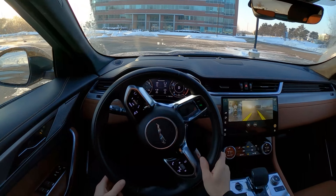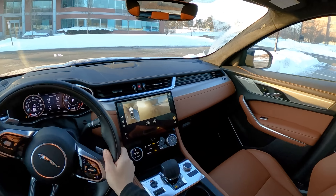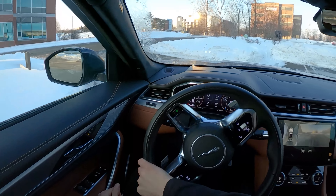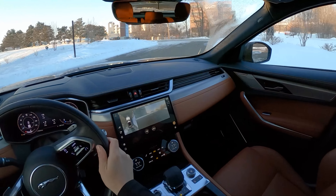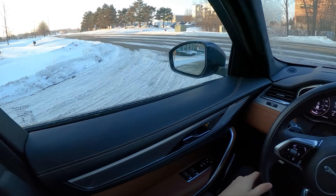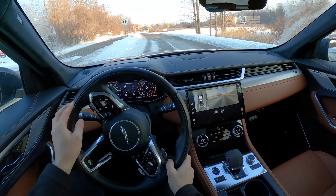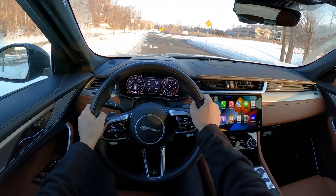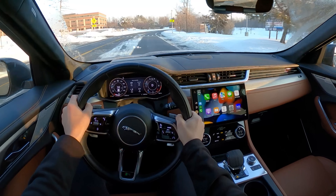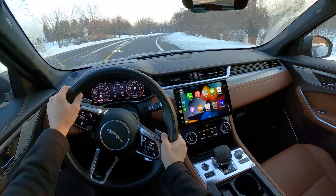We've had quite a bit of snow this week, and these Michelin touring all-season tires haven't been that impressive, honestly. The all-wheel drive kind of saves this Jag in winter driving, and the stability control system is nice. It does have torque vectoring by brake, and that seems to do a pretty nice job getting the vehicle cornered around slippery turns. But these tires definitely leave quite a bit to be desired in the snow, so I would highly recommend getting a proper set of all-seasons or winter tires if you're going to be driving in a winter climate.